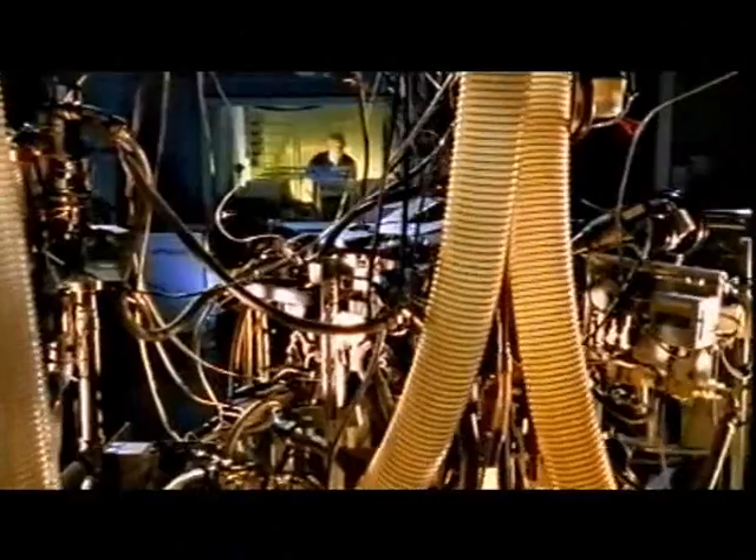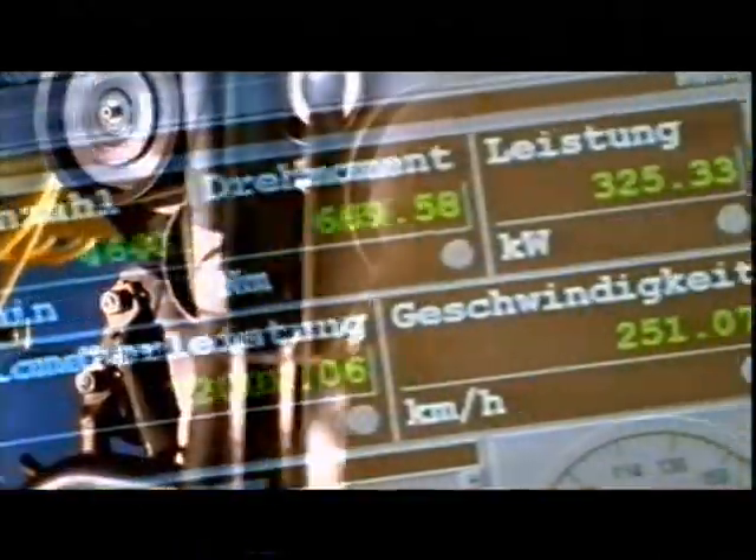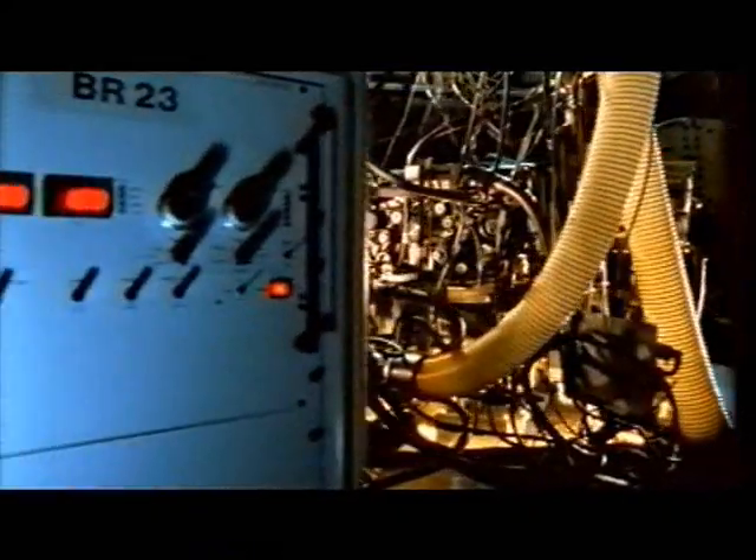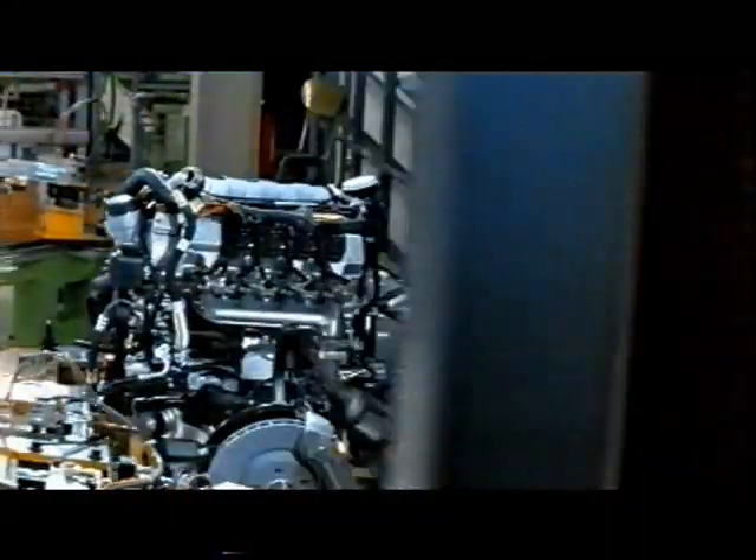However, on the engine test rig, peace and quiet is out of the question. This is where engine prototypes are subjected to detailed examination over thousands of test kilometers at full stretch before they are approved for series production.